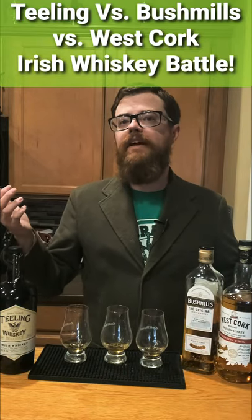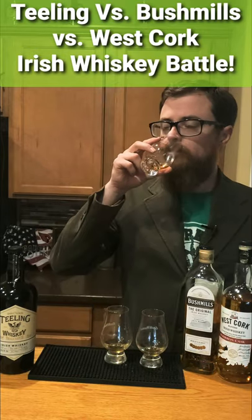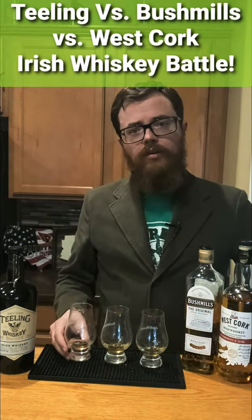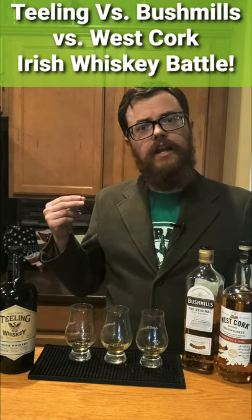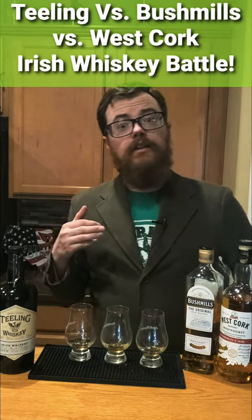Three Irish whiskeys to see which one's the best. First up, we got a Teeling finished in rum casks. Oh yeah, solid flavor. It's got a little bit of that finish coming through with a little bit of that caramel and sugar cane from the rum.